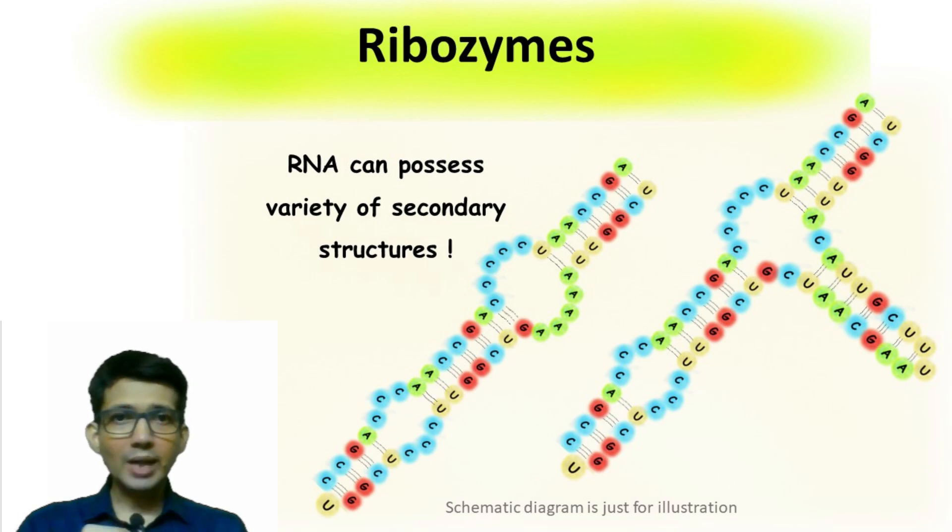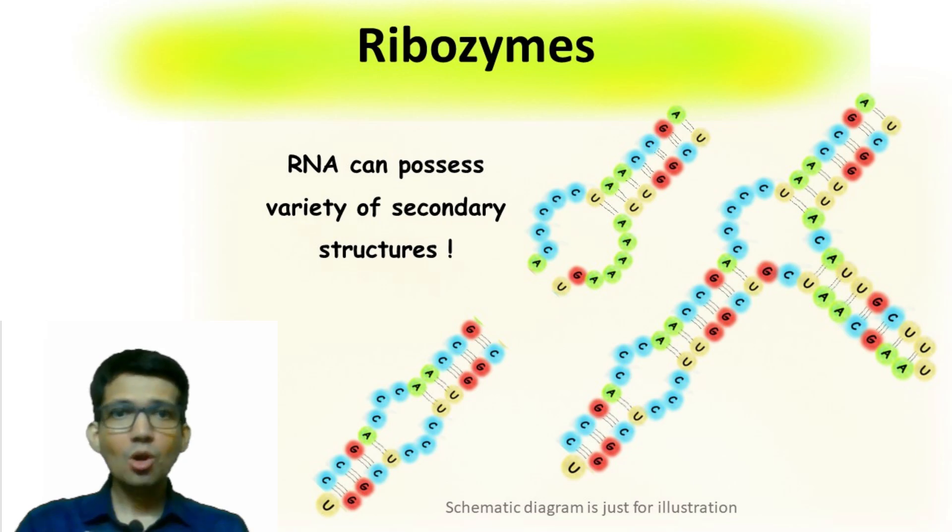The unique ability of ribozyme to catalyze reactions occurs because of the presence of the secondary structure of RNA. These secondary structures can catalyze its own catalysis, or it can carry out catalysis of other RNA molecules.